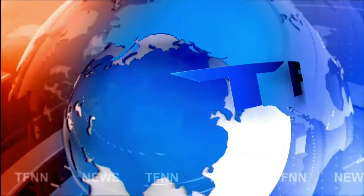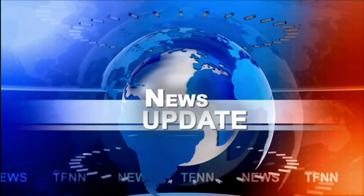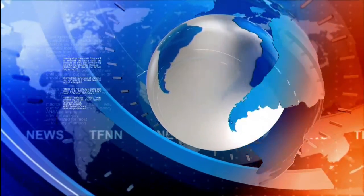T.F.N.N. Headline News Update. Hi everyone, Basil Chapman here on this 21st day of April.